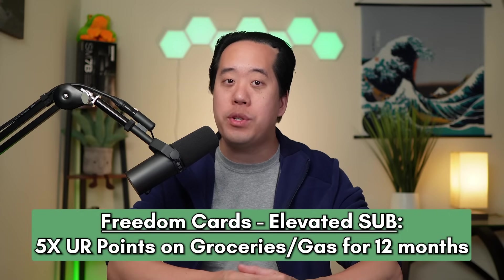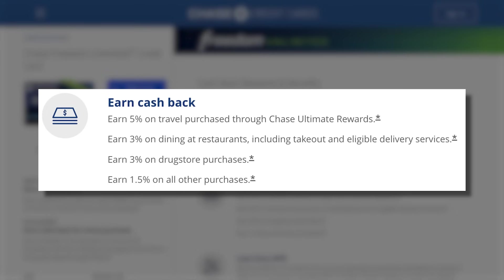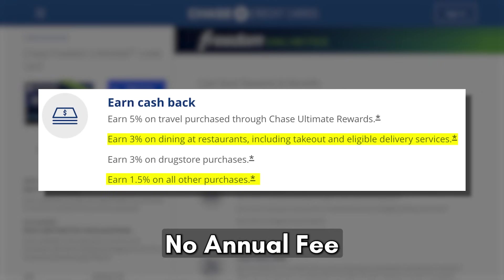I chose this card because it has two everyday categories that I need: 3x back on dining and 1.5x back on everything else, and it also has no annual fee. I can already hear a lot of you asking why I didn't choose a 2% card like the Citi Double Cash, Wells Fargo Active Cash, or the Fidelity Rewards Visa. On the surface, those would get you a better value, but as I go through more cards in the setup, I'll explain why I chose the Freedom Unlimited instead.